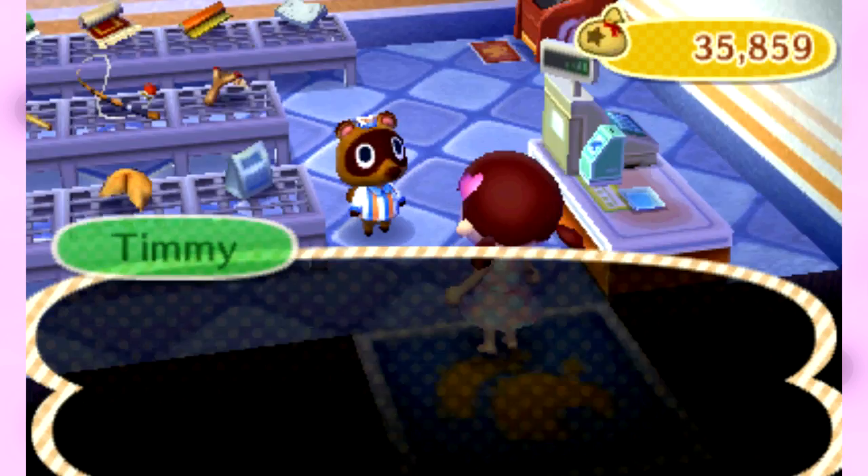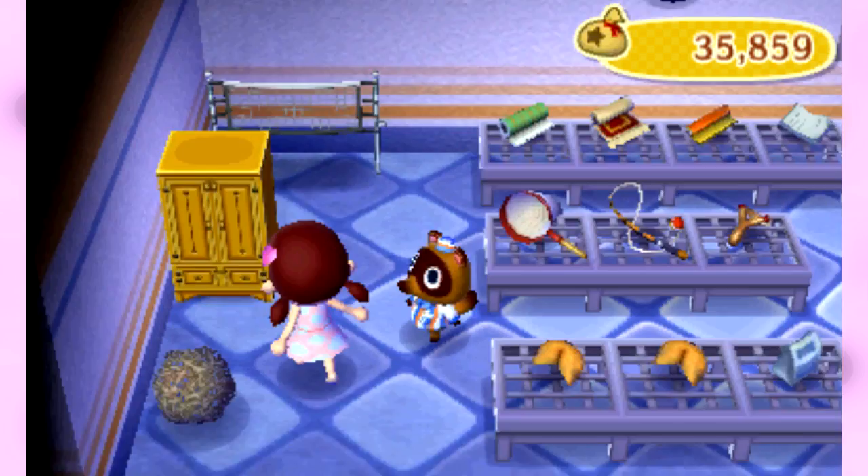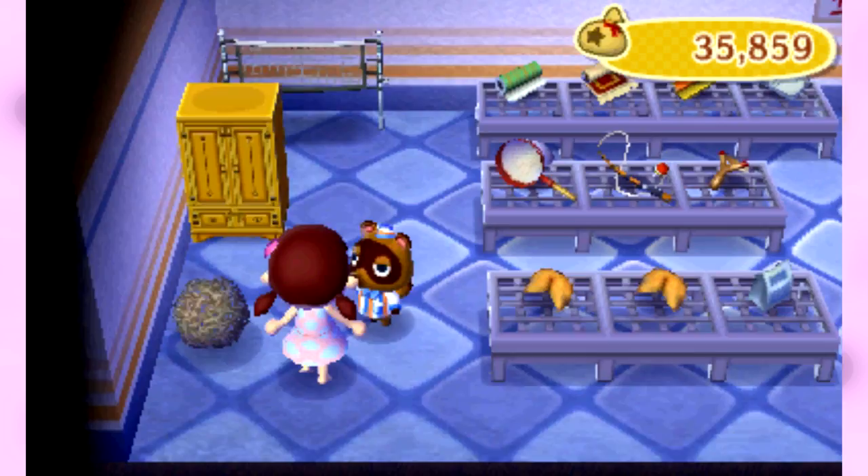Oh, this music. Nice — we get this tall dresser now. Or closet. It's freaking tumbleweed. Why do you have to sell things we've already gotten? So we can now buy wallpaper and carpet, but we get a kind of crappy one.